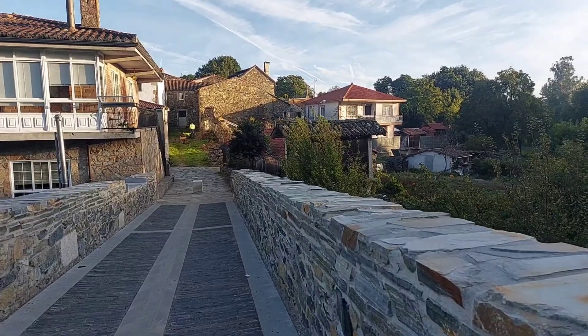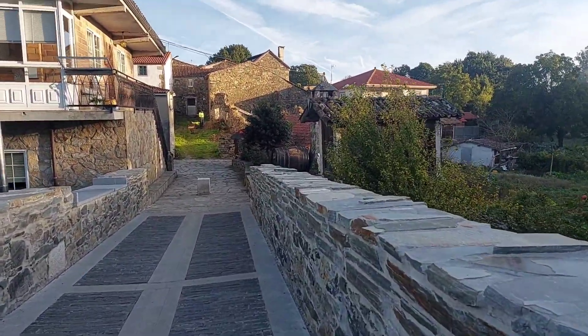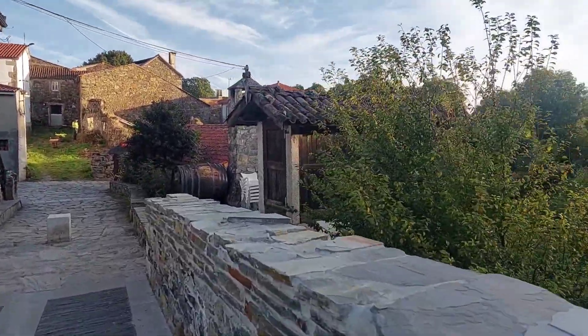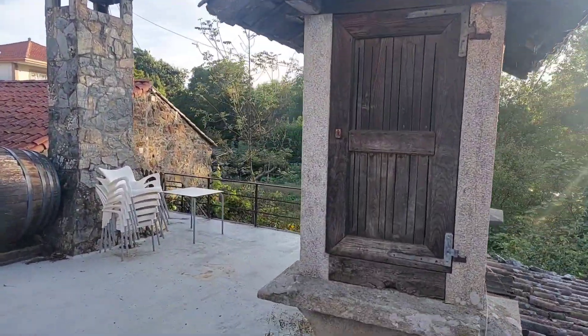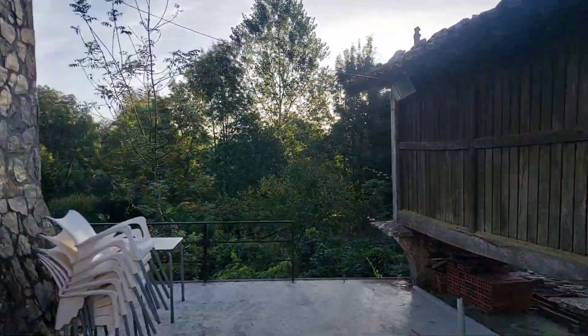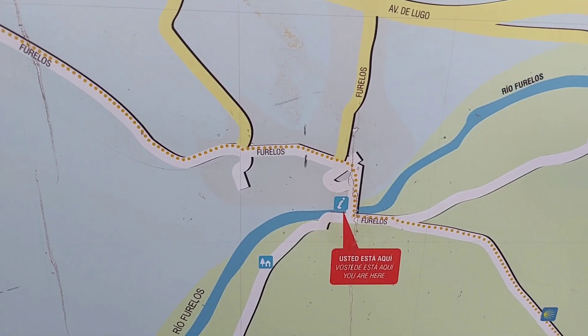And behind this bush is another Oreo — not like the cookie. The thing that they dry meats and grains and cheese in. Super handy looking. Here in Firilos.